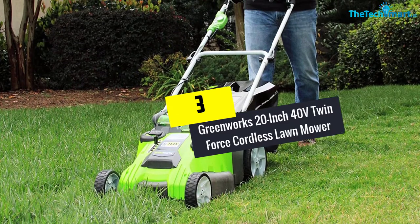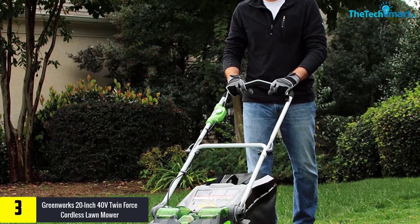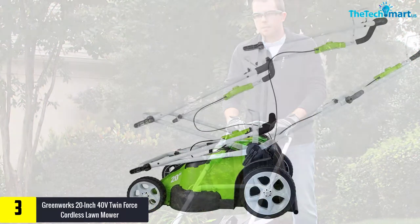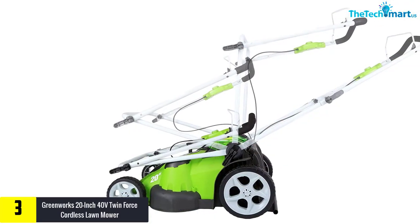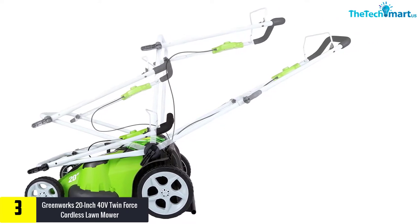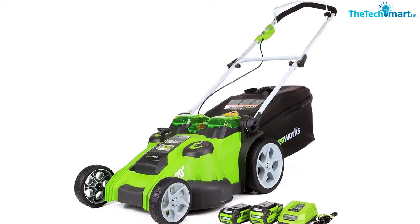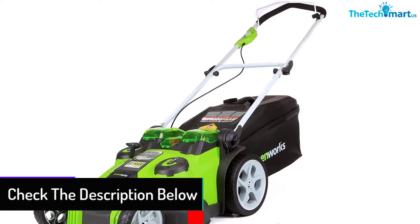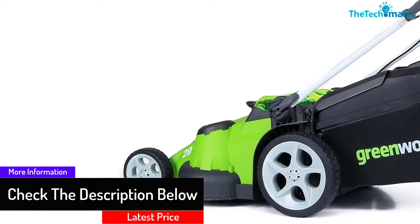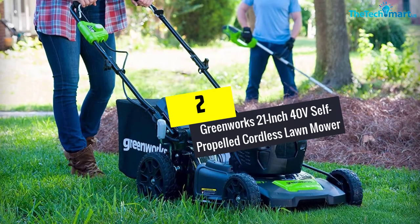At number three, we have the Greenworks 20-inch 40-volt Twin Force cordless lawnmower. The Greenworks mower 25302 has low vibration when you cut your grass — it is the perfect product for trimming your lawn without getting too much stress from vibrations. It has a lightweight design that allows you to operate it with ease. When fully charged, this mower can last up to 70 minutes of exceptional performance. It is equipped with an innovative battery switching system, meaning when one of the two batteries loses power, the other one takes over.